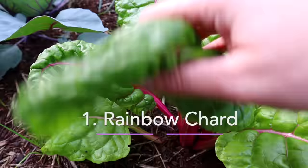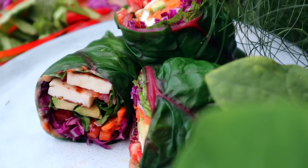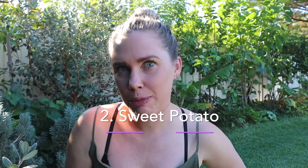Number one is rainbow chard. This is one of my favourite things to grow in the garden, especially during autumn and winter. It brightens up a winter garden, it's so colourful, and it's really versatile — you can use it in pretty much any dish. It adds a pop of colour not only to your garden but also to your plate. Rainbow chard produces in abundance, so growing it a little bit slower in the shade can actually help you keep on top of harvests without it going to waste.